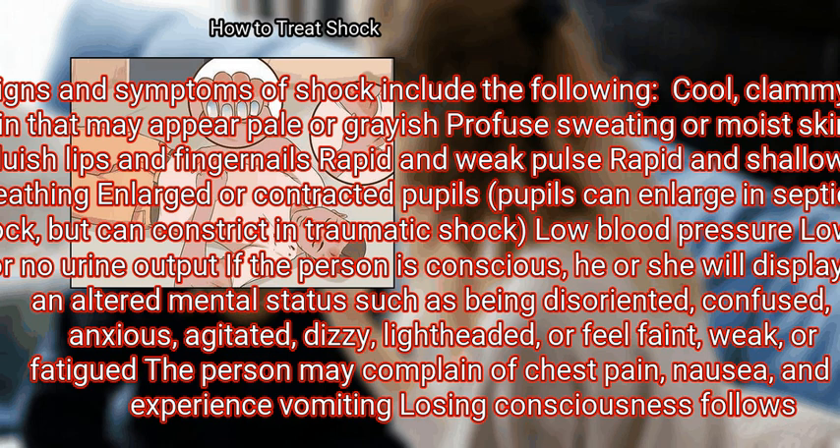The person may be confused, anxious, agitated, dizzy, lightheaded, or feel faint, weak, or fatigued.